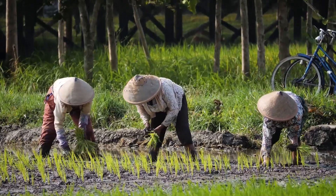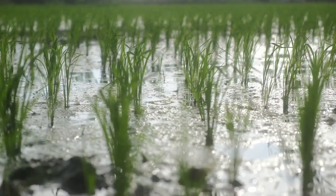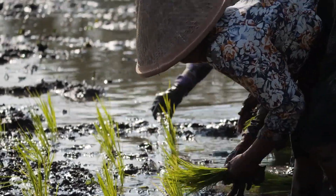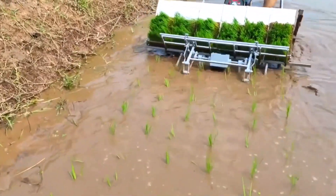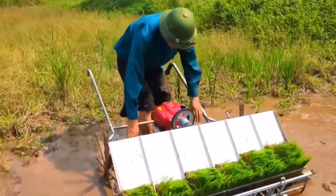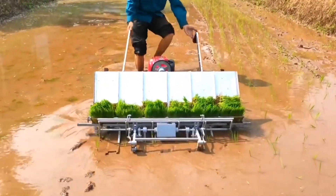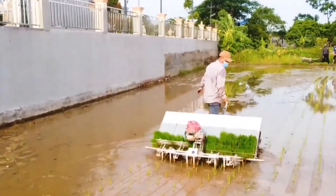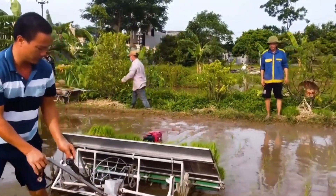Rice planting machine: here's a simple yet innovative machine that speeds up rice plantation. Rice farming is hard compared to other grains because it is a semi-aquatic plant, making its cultivation complicated. The machine's innovative design takes the burden off farmers — they just place complete stacks of rice plants into it and move over the watery field. Within minutes, a farmer can plant six complete lines of rice plants.